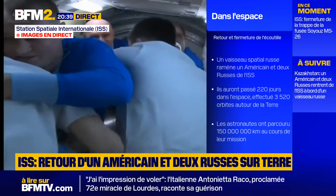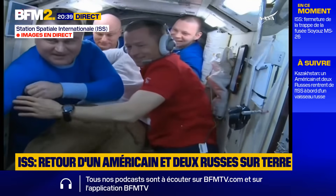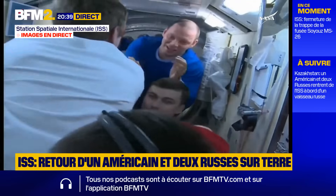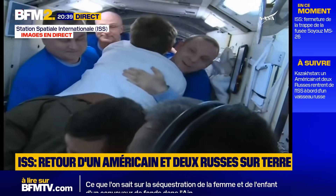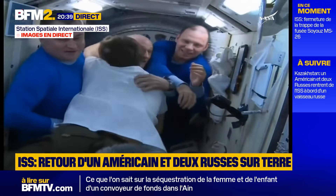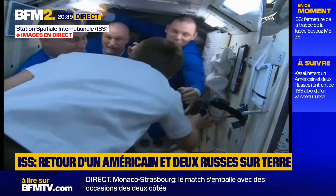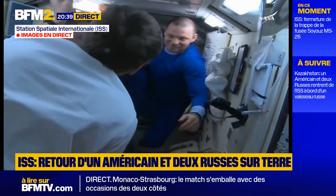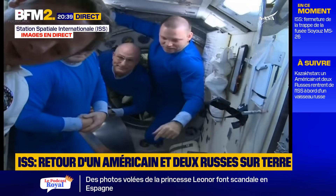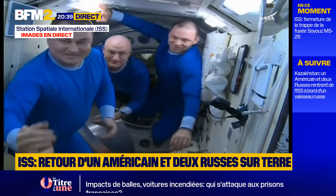Kirill Peskov in the white shirt. If that space appears to be tight, it sure is. There's barely enough room for all the crew members to fit in at any given time.